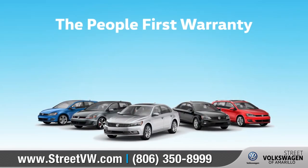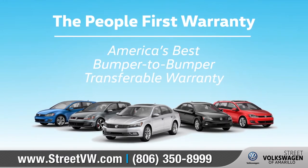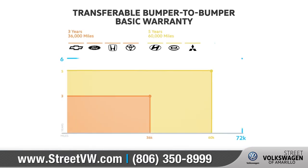This year, Volkswagen is introducing the People First Warranty — America's best bumper-to-bumper transferable warranty covering six years and 72,000 miles.